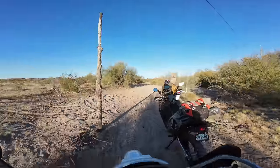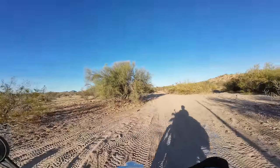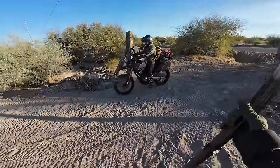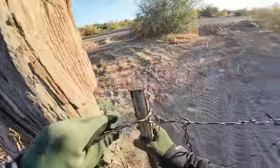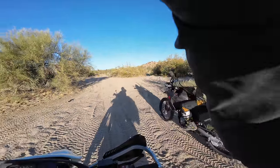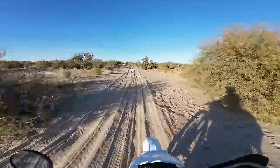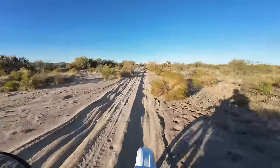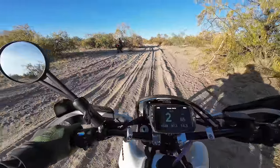Just getting off the pavement now — hitting some sandy Arizona roads. It does better in the sand than a GS, I can tell you that.